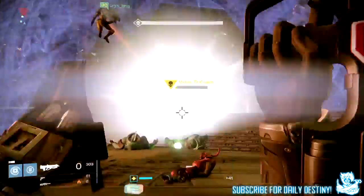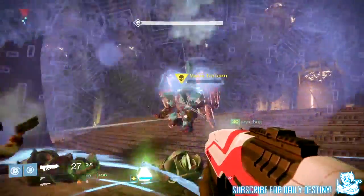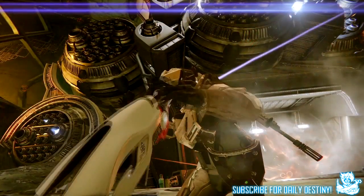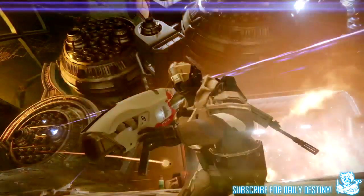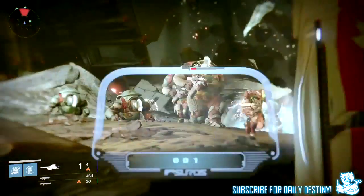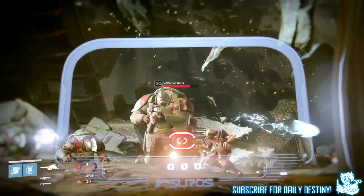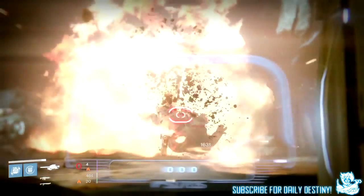The next weapon is also a Suros weapon — the Suros rocket launcher. This thing looks incredible; I'm really loving the design. It is a solar rocket launcher, as I saw from one snippet in the trailer, which I'll show you on screen. You can see it being pulled out and reloaded — it looks incredible, it really does.